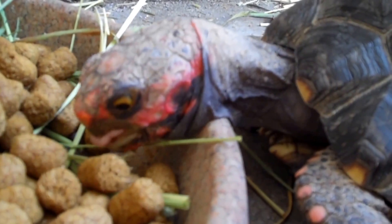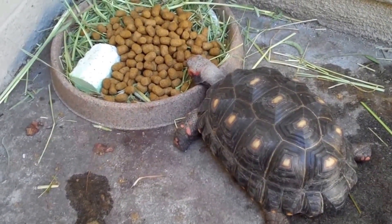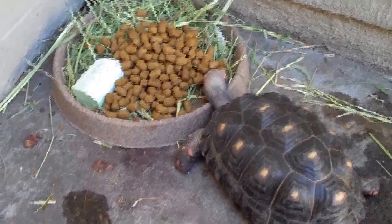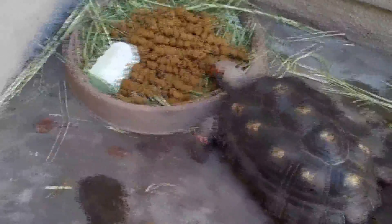Looks like he's choking but he's just pushing the pellet down his throat. Morty should be coming out within a couple of minutes. Here's Littlefoot munching on the pellets to pick up the scent. He's actually hiding inside toward his house right now.